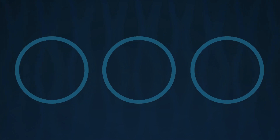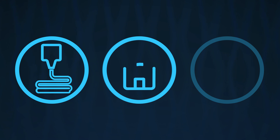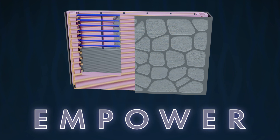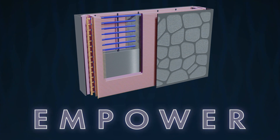Oak Ridge National Laboratory is combining advanced manufacturing, building innovations, and power electronics to demonstrate a first-of-its-kind smart wall called Empower. Designed as an interior wall, Empower is the future of resilient, efficient, and secure building technology.